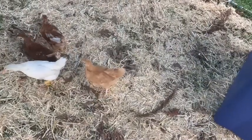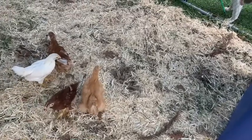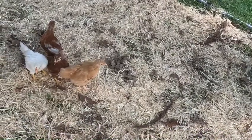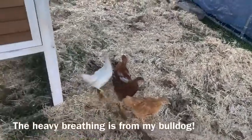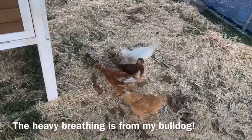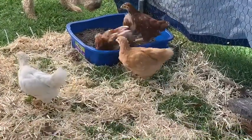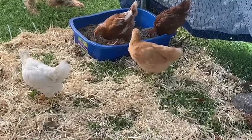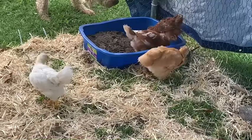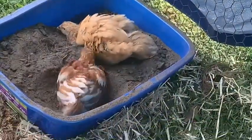What do you think, ladies? It's a whole new world. You look so tiny in this big world. They found the dust bath, and I'm sure it's because they're familiar with it from having an indoor dust bath. They're just exploring their new home, enjoying their dust bath.